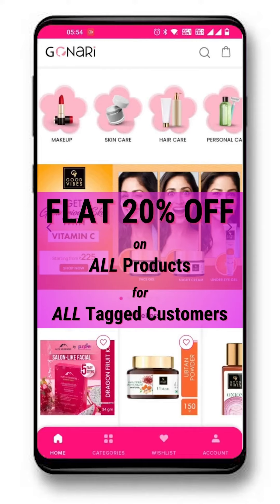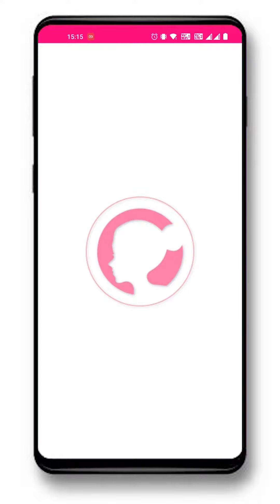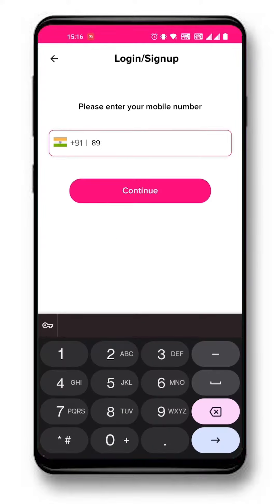There are two ways to connect with a partner. First, open the app from the unique partner link shared by a Gonari partner. Click on account, login with your phone number, some basic information, and the OTP.